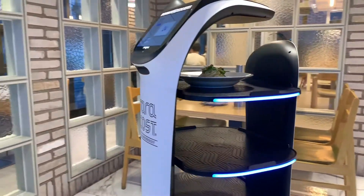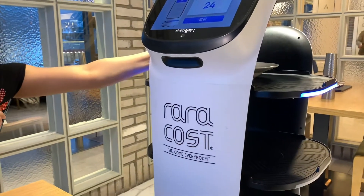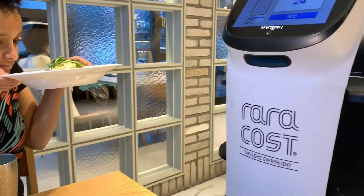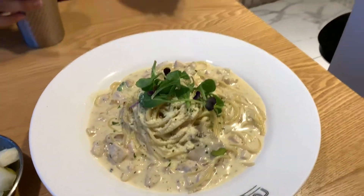Here's the machine delivering our pasta, and it's so cute. It'll come and sing a song, and then you can just take it off and hit the button to send it back.